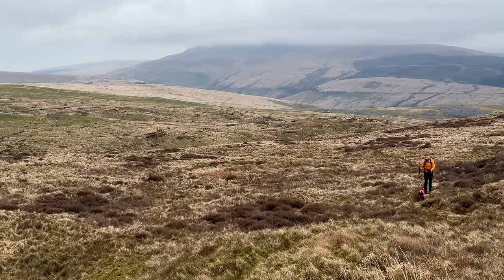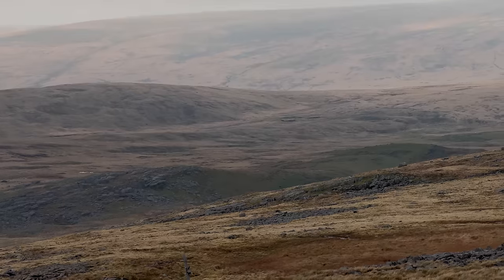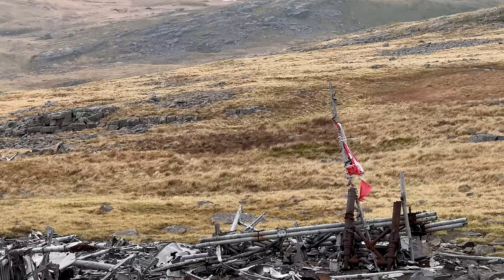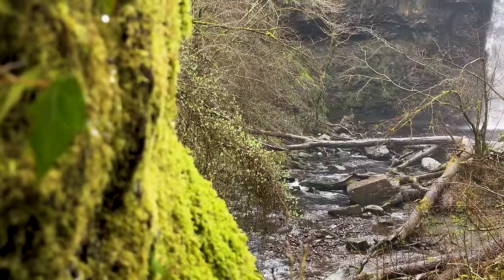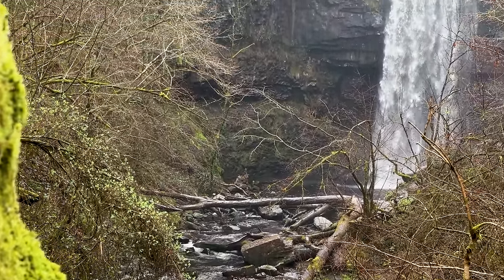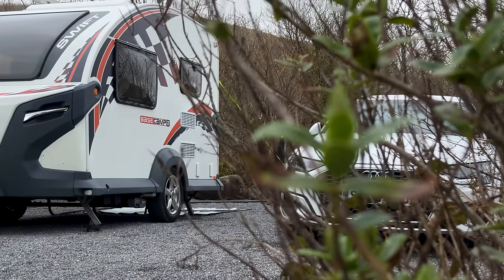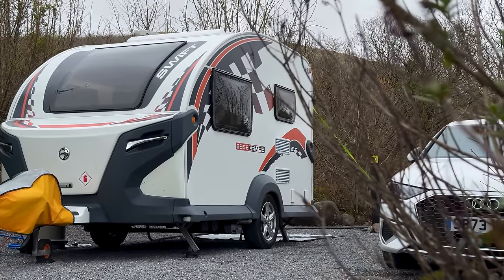Where we hike deep into the emptiness to locate the wreckage of wartime aviation crash sites, and witness the power and grandeur of the highest single drop waterfall in the Brecon Beacons. Join us on this most wild of base camping adventures.